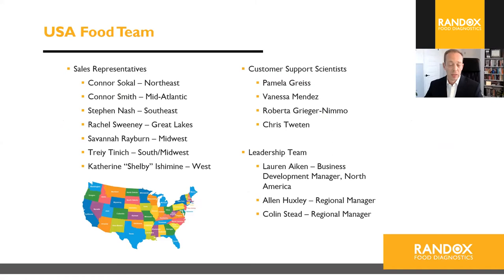We've made a substantial investment in our U.S. team. We have seven different sales reps covering the U.S.: Connor Sokol in the Northeast, Connor Smith in the Mid-Atlantic, Steven in the Southeast, Rachel in the Great Lakes, Savannah in the Midwest, Trey in the South and Midwest, and Shelby on the West Coast. Our customer support scientists — Pamela (team lead), Vanessa, Roberta, and Chris — perform demos, installations, and training, and provide technical support. Our leadership team includes Lauren Aiken (Business Development Manager for North America) and Alan Huxley, both based in Northern Ireland, and myself, Colin Stead, based in Denver, Colorado.